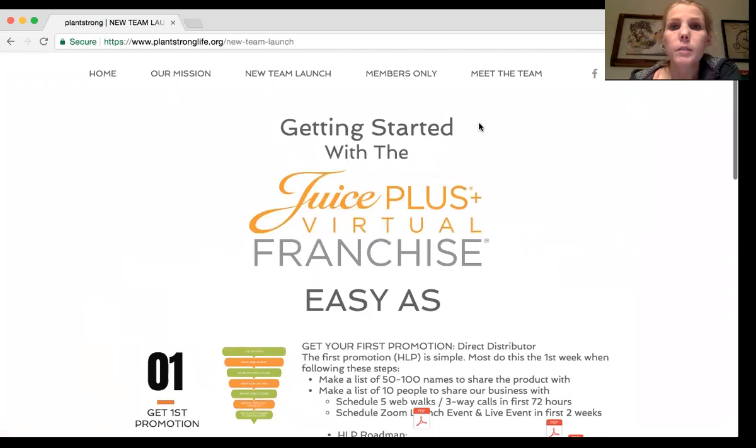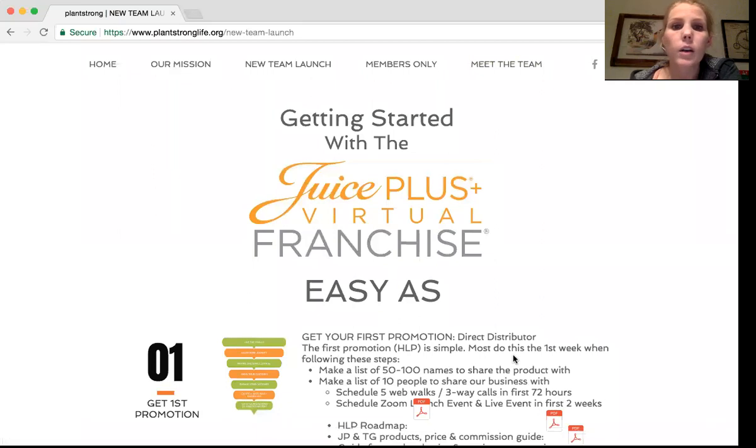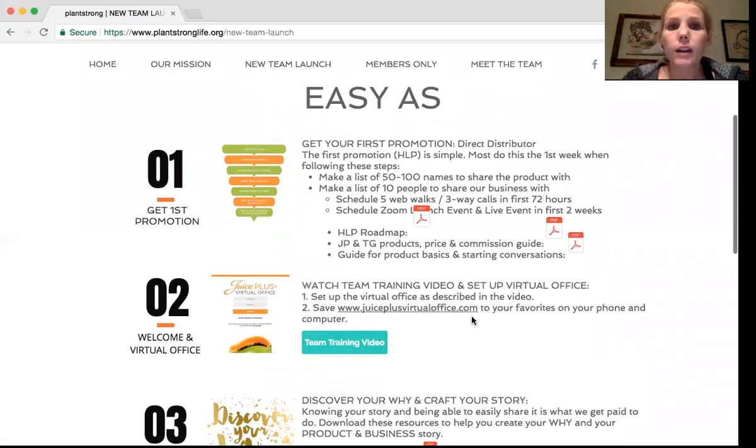Getting started — this is going to be what you send your new reps to when you first launch the business. We've changed our first step from getting on Voxer, because we feel like that's a non-negotiable as their sponsor — you should be having them get on Voxer immediately so that you can communicate with them. So that doesn't really need to be in our new rep launch. The first step is really going to be get your first promotion — simplified to direct distributor, helping them see that the HLP is really simple. Here are a few new to-do's for new reps.